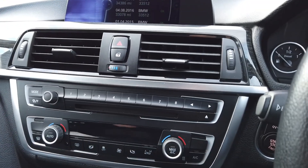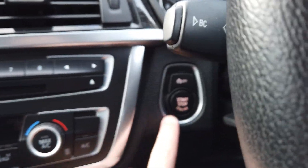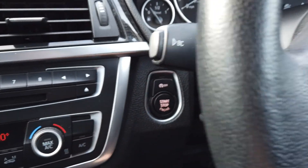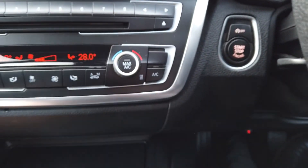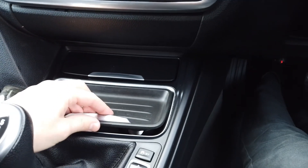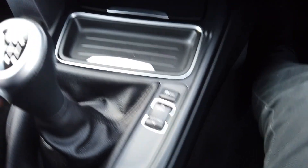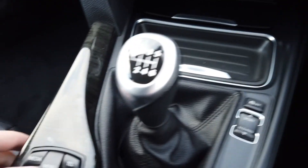We've got dual-zone climate control. It is a push-button start with that button just there — you have to depress the clutch at the same time. Here we've got a little bit of storage, and underneath we have your drinks holders. Then we've got your driving dynamics — efficient, sport, etc. — and a manual six-speed gearbox.